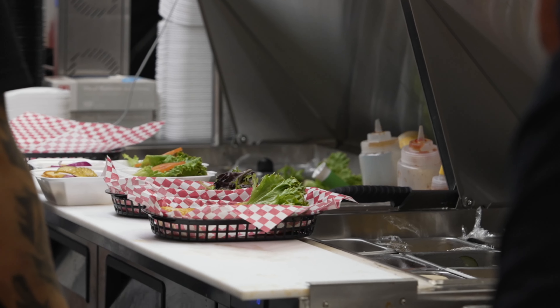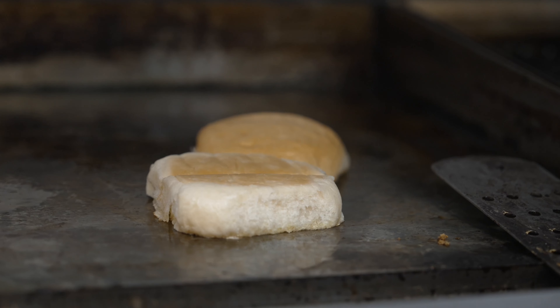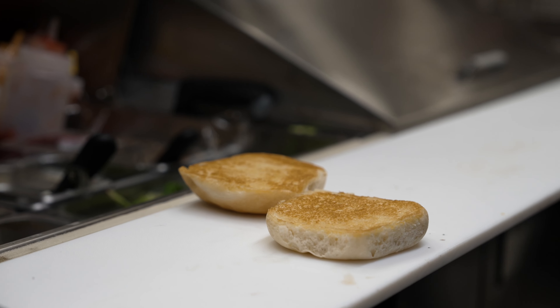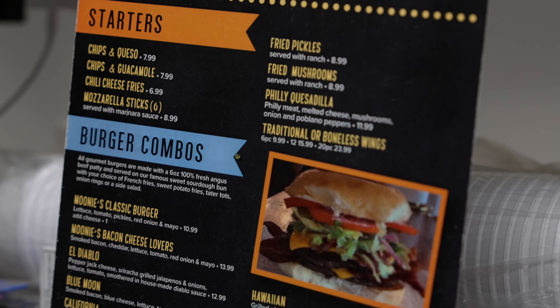We also do wings. We have a lamb patty and two vegetarian options, and our buns are actually vegan. Our buns are made in Houston and delivered three times a week. I like to say they're a sweet sourdough. We do have other bun options — Texas toast, a hoagie roll, or a kid's bun — so we have lots of options for you on buns.